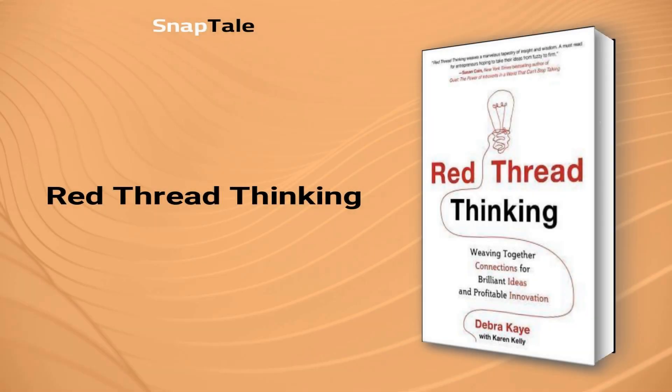Red Thread Thinking. In Red Thread Thinking, the author derives inspiration from an ancient Asian legend of an elderly god to share a unique approach to problem solving. Essentially, the idea is that people who are destined to meet can be brought together by a red thread and work together seamlessly with interconnectivity to knit a new fabric. The author argues that this concept can be applied to business, promoting innovation and collaboration. By embracing the Red Thread Thinking approach, businesses can effectively tackle complex issues and unlock new opportunities.